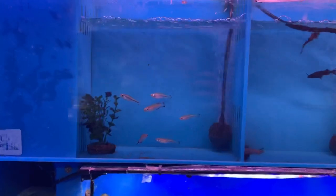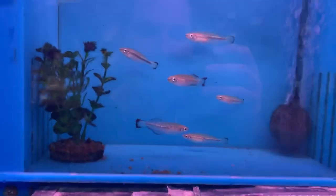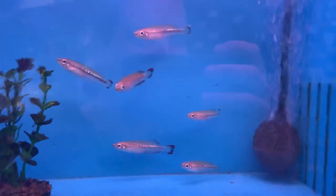Up here we've got some little baby panda loaches — these guys are always really cute — in with some clown killies, also very young, and then of course cardinals. Now that we got fish released, here are some Madagascar rainbows.